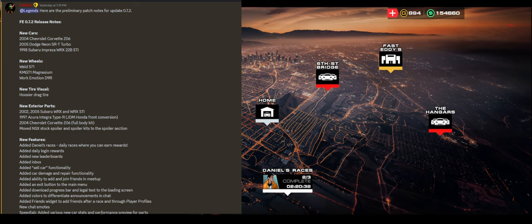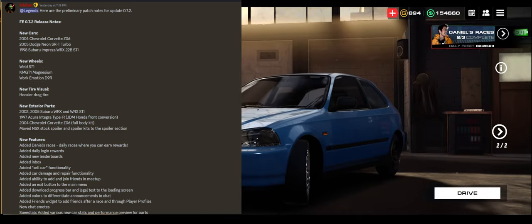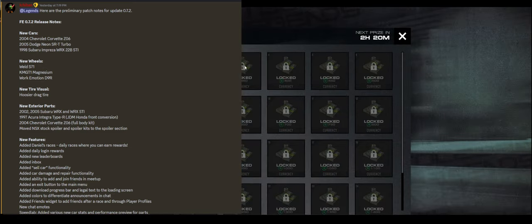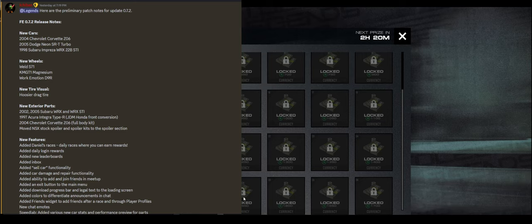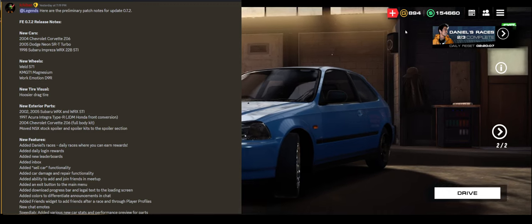Next up: the daily login rewards. Those should auto-pop up on your first login of the day. As you can see right here, I already got my 300 currency and my 250 — in two hours I'll get the next one. And then eventually if you scroll all the way down, you see you just kind of gain currency as you play, same as any other game with a login bonus.